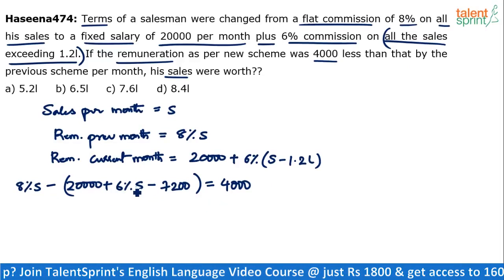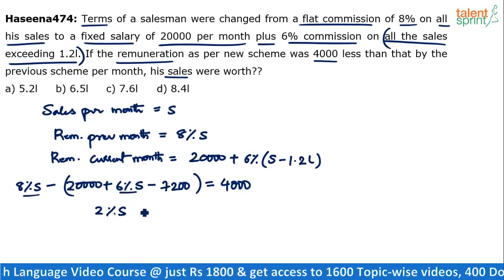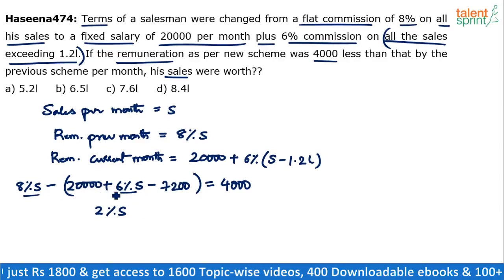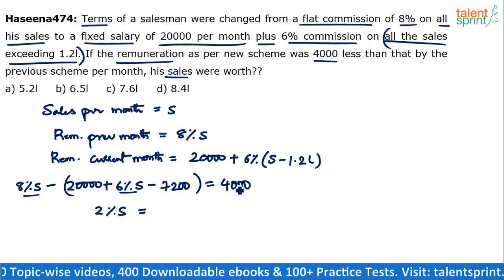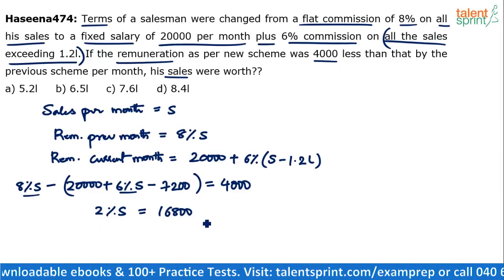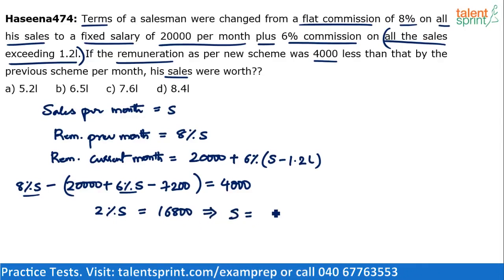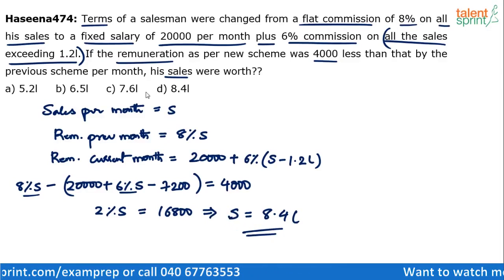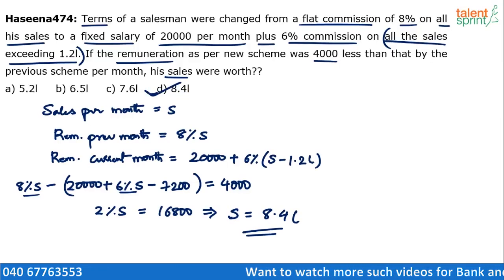So 8% of S minus 6% of S equals 2% of S. Now, 20,000 minus 7,200 is 12,800. So 2% of S minus 12,800 equals 4,000, which gives 2% of S equals 4,000 plus 12,800 equals 16,800. If 2% is 16,800, then 1% is 8,400, and 100% is 8.4 lakhs. So the total sales are worth 8.4 lakhs — Option D is the answer.